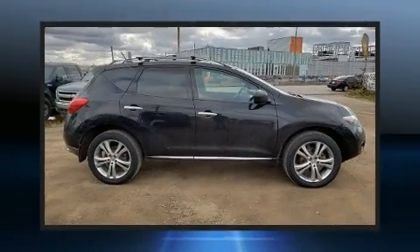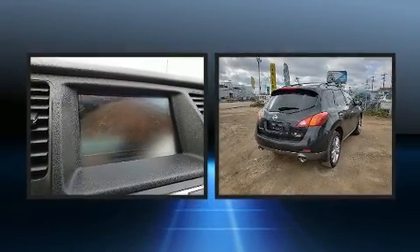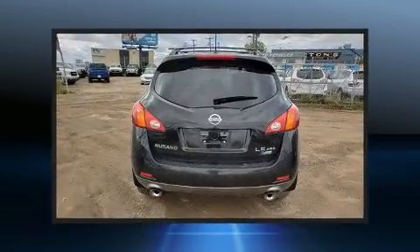Take command of the road in the 2010 Nissan Murano. Under the hood, you'll find a six-cylinder engine with more than 250 horsepower. And for added security, Dynamic Stability Control supplements the drivetrain.